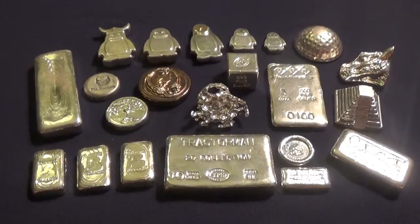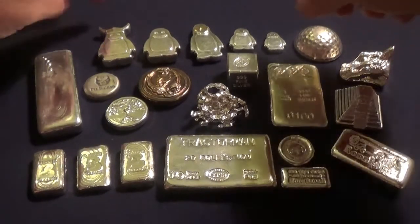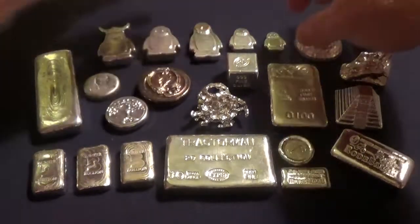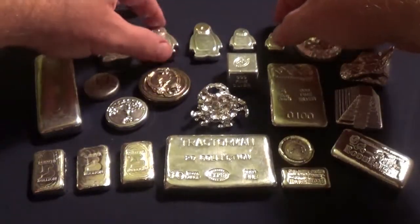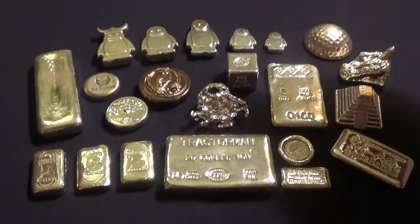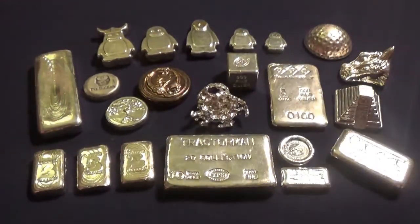Up here is the Erickson Mint penguin family. I've made a video about the Erickson Mint collection before — these are poured by YPS and I really like those. The penguin family — if you want to check out that other video, I'll leave a link down below where you guys can go and check that one out.